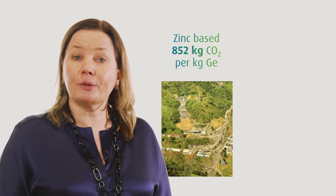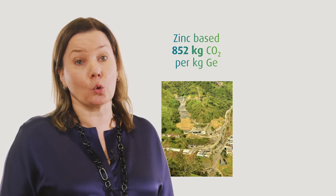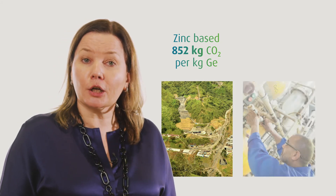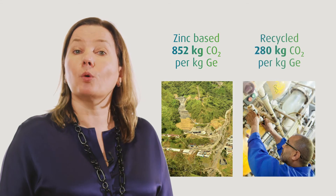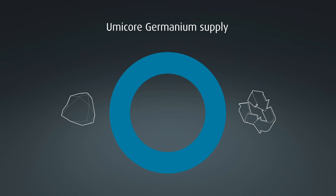For germanium, Umicore is focused on sustainability and closing the loop. We use low-carbon primary germanium feed from zinc refining residues, which have an 85% lower carbon footprint compared to traditional coal-based sources. Recycled germanium further reduces the carbon dioxide footprint by more than another 50%. Umicore is globally recognized as a sustainable provider of germanium solutions, and today over 50% of Umicore's germanium needs are sourced through recycling.